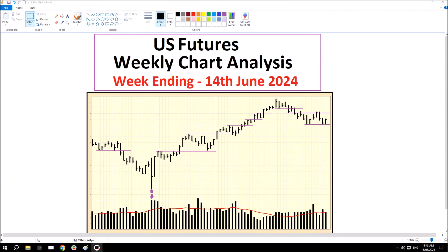Hi, this is the U.S. futures weekly chart analysis for the week ending 14th of June 2024.